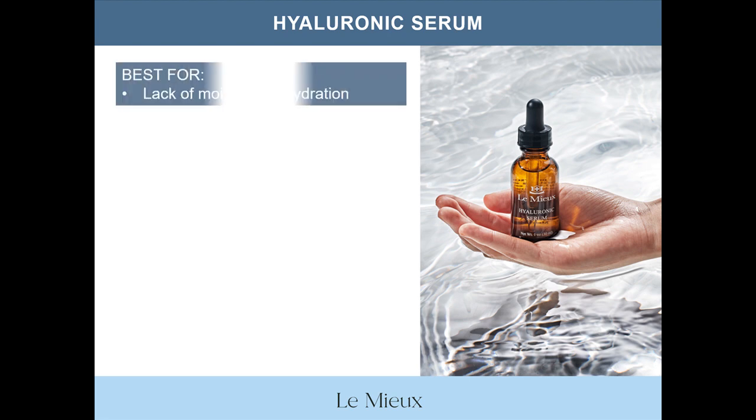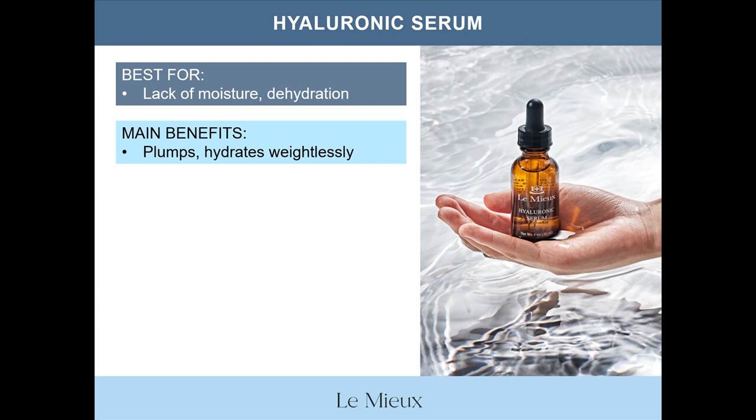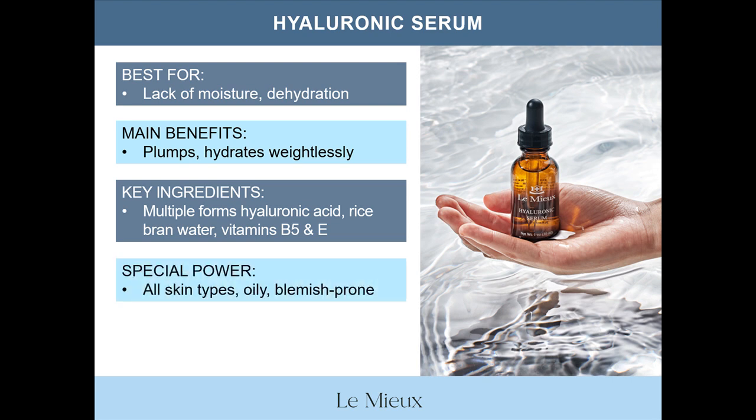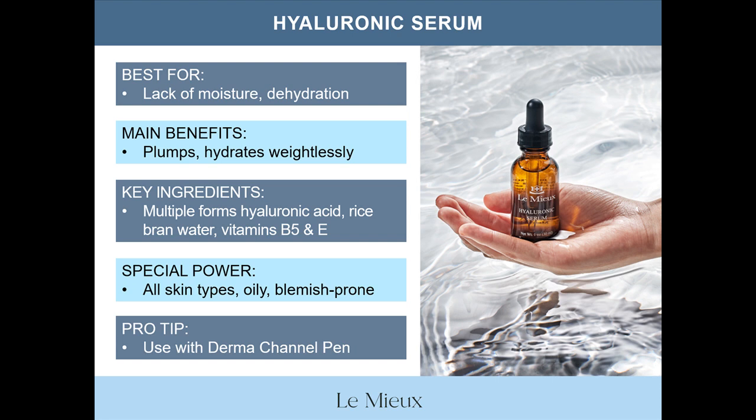Hyaluronic Serum is best for lack of moisture and dehydrated skin — it plumps, hydrates, and feels weightless. Key ingredients include multiple forms of hyaluronic acid, rice bran water, vitamin B5, and vitamin E. Its special power is that it's a serum for all skin types, even oily and blemish-prone skin. Pro tip: use Hyaluronic Serum with the Dermachannel Nano Infusion Pen to increase the pen's glide over the skin.